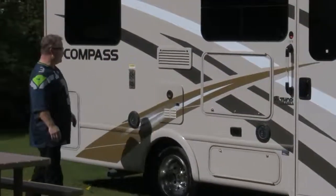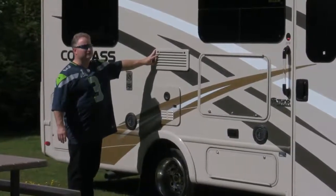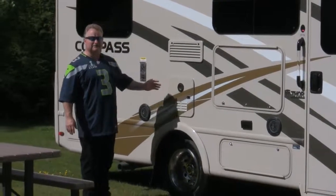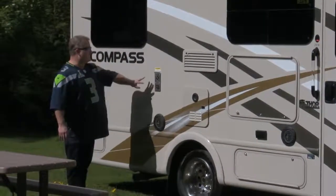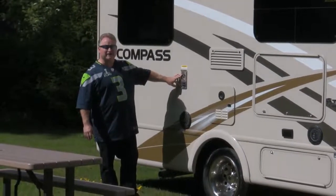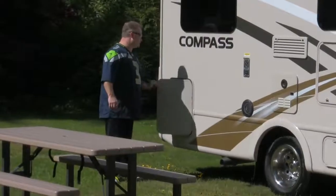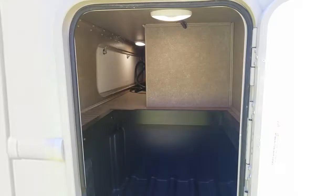We have a storage compartment here to keep some of your outside stuff dry while going down the road. This is the outside of the refrigerator service compartment — there's nothing you can do here, please leave this closed. This is the outside of the hot water heater — it gets very hot, don't lean anything up against it. This is the outside of the furnace ducting — also very hot. And lastly on this side, we have our large outside storage compartment that goes back in and through for longer items.